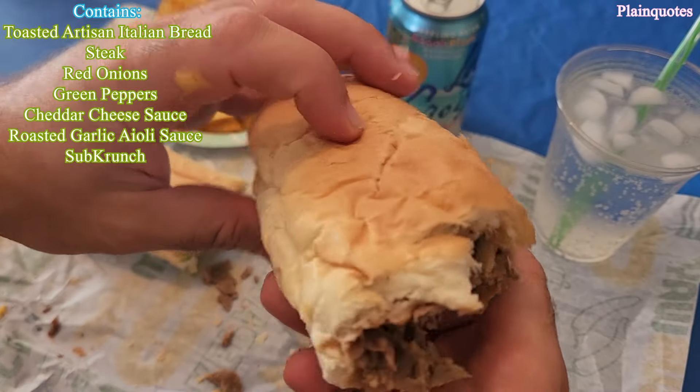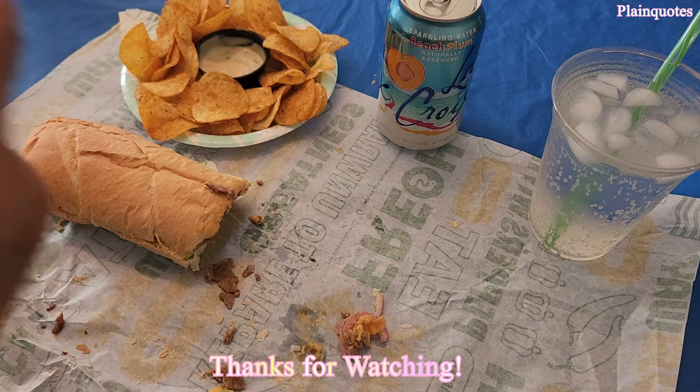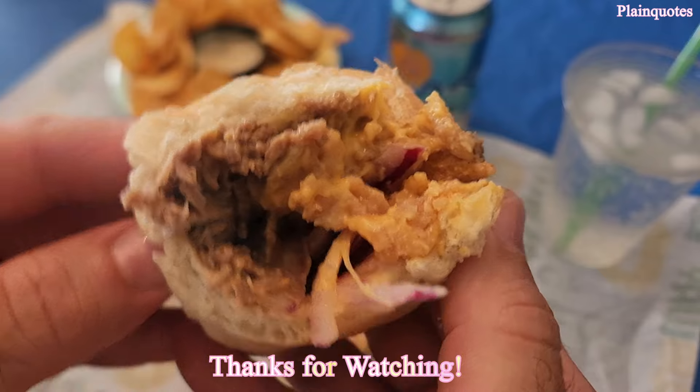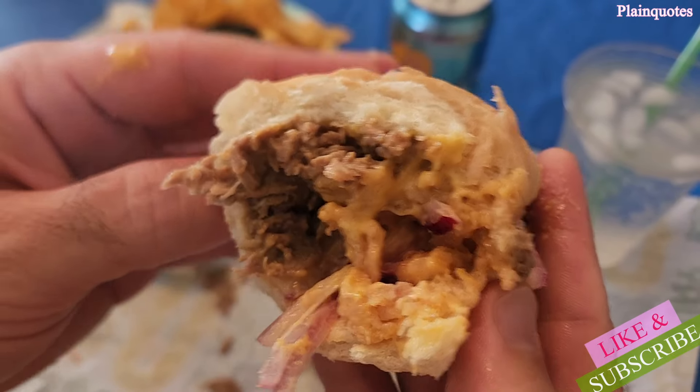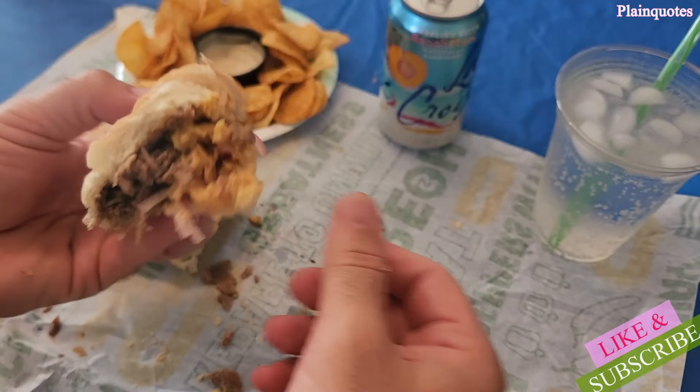Nice steak in here, nice sandwich overall, but it just kind of feels like a snack because of the cheddar cheese and the sub crunch together — it feels like you're biting into nacho chips. Very low on the garlic. Pretty good sandwich — the Cheesy Garlic Steak Footlong from Subway.